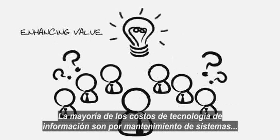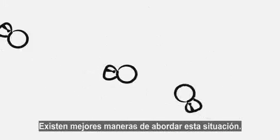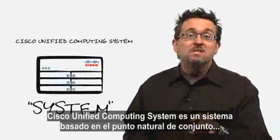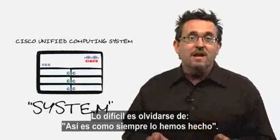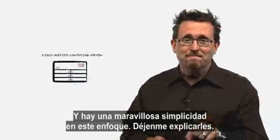In fact, the majority of IT operational costs are spent on simply maintaining systems, as opposed to developing new applications and enhancing value. There are better ways to go about this. The Cisco Unified Computing System is a system based on the natural aggregation point that exists in any data center: the network. The hard part is letting go of 'this is how we've always done it,' and there's a beautiful simplicity to the approach.